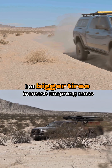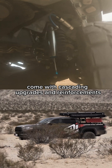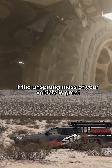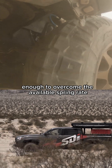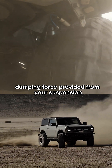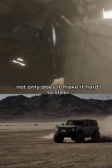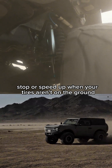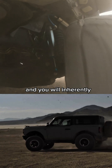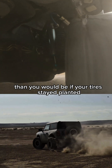But bigger tires increase unsprung mass, and oftentimes come with cascading upgrades and reinforcements that further exacerbate the issue. If the unsprung mass of your vehicle is great enough to overcome the available spring rate or compression dampening force provided from your suspension, your tires are going to unload. Not only does it make it hard to steer, stop, or speed up when your tires aren't on the ground — it will unsettle the vehicle, and you will inherently be using more suspension travel than you would be if your tires stayed planted.